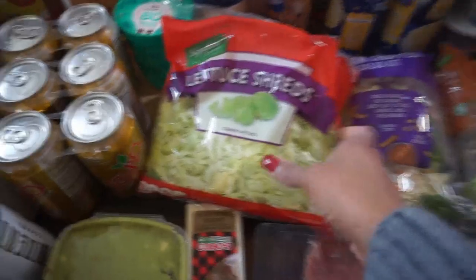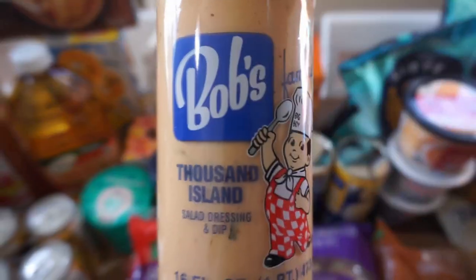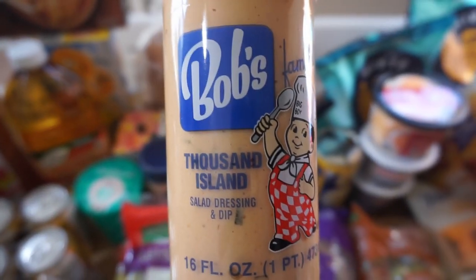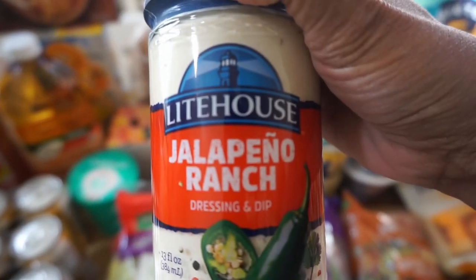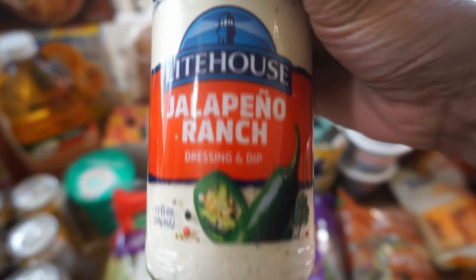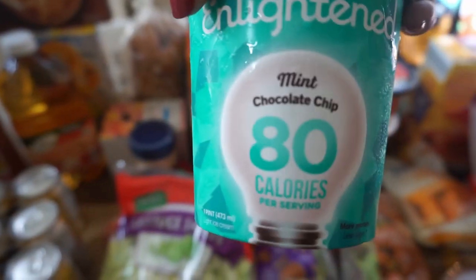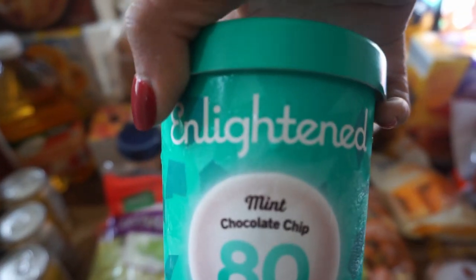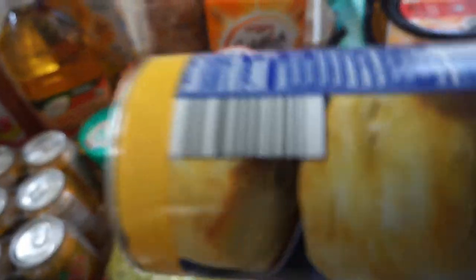Two packs of shredded lettuce. We have this Bob's Thousand Island dressing which is so good, from my local grocery store. This is probably our favorite dressing ever — it's the jalapeño ranch dressing from Lighthouse brand, also from my local grocery store. I picked up this ice cream for my husband — mint chocolate chip in the Enlightened brand. Two things of biscuits — I love a good biscuit.